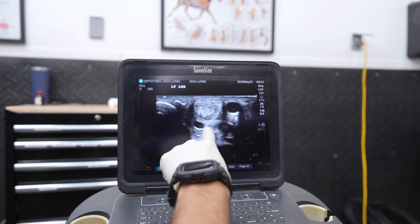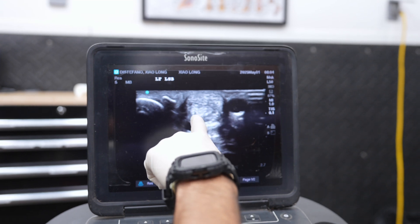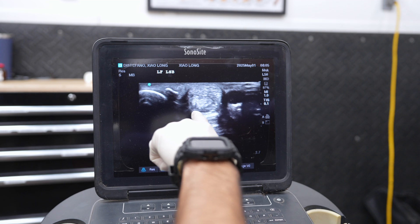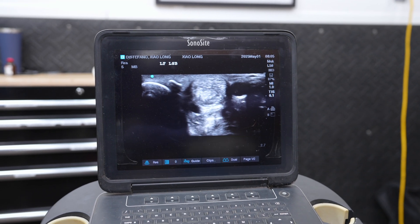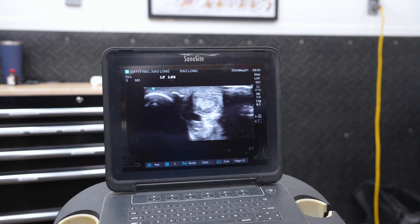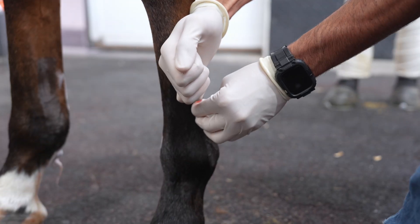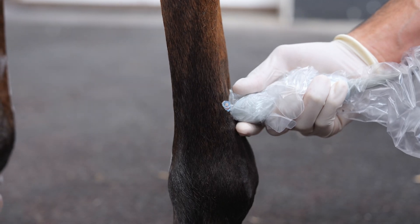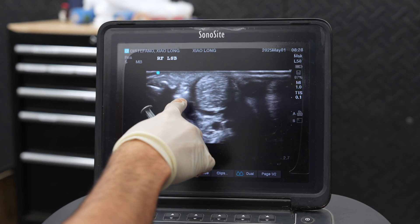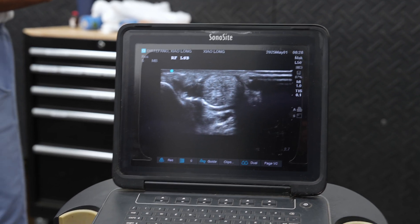Here we have the lateral suspensory branch, and in this area we can see there is some disruption of the fibers — some hypoechogenic areas where the lesion is. So we're going to inject PRP in this area to help this lesion heal. We're injecting PRP around the ligament, and here you can see some of the product placed around it that will diffuse to the lesions in the ligament.